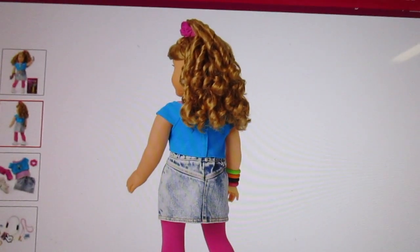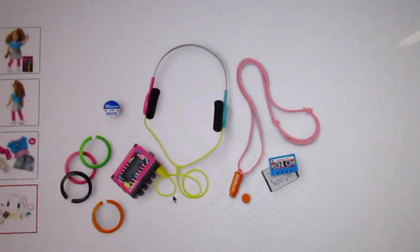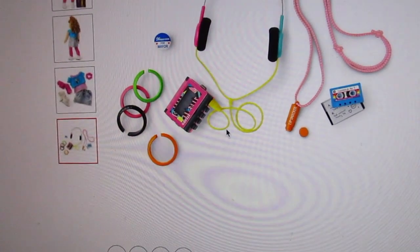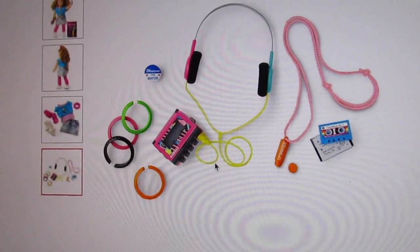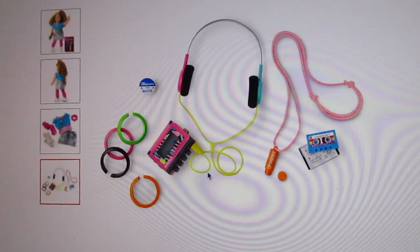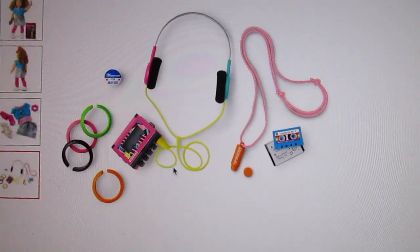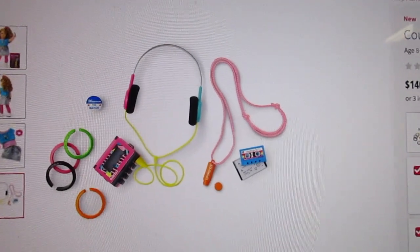She honestly reminds me a lot of Stephanie Tanner. And then these are her accessories. She's got some cute multicolored bracelets — there's black, orange, hot pink, and green. She has a mayor pin because in the books her mother is running for mayor. And she's got an actual cassette tape Walkman that is hot pink. Now this cassette tape does not work with the Walkman, but it does work with the boombox. And then she has a Lip Smackers necklace.